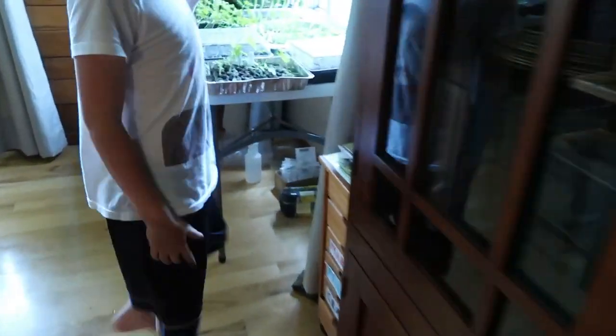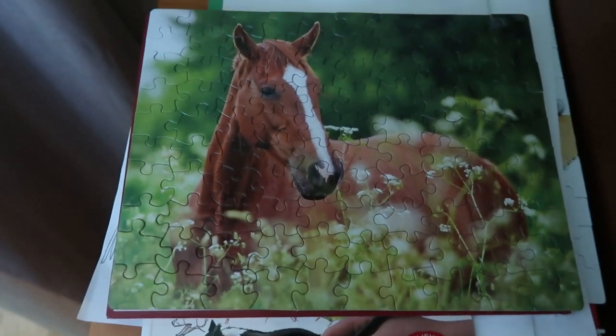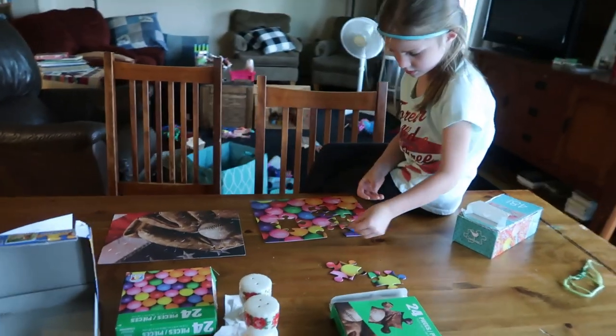Sam and I finished a community puzzle together. We also have a baseball one, but we couldn't find all the pieces — we found seven in the closet but are missing one more. We started it and realized we were short. Maria is working on some puzzles too.